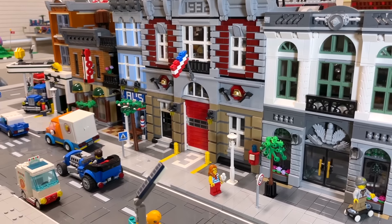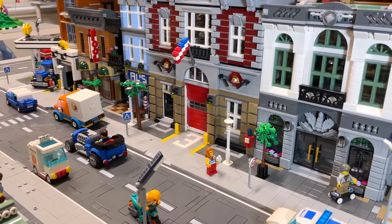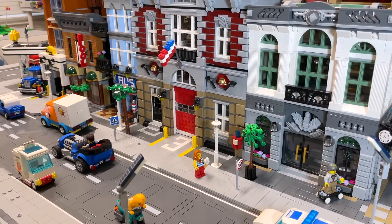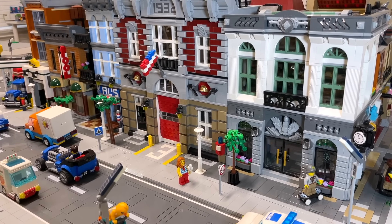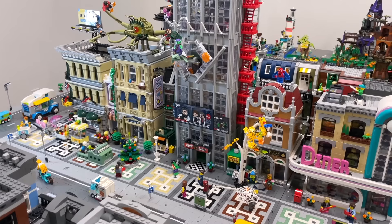I honestly didn't think I would be this excited to finally have a fire station in the LEGO city, but this really looks like a landmark. It's a beautiful modular and it really stands out — I am so happy to finally have it included. And then the last set at the far end of the first city block is the Brick Bank.